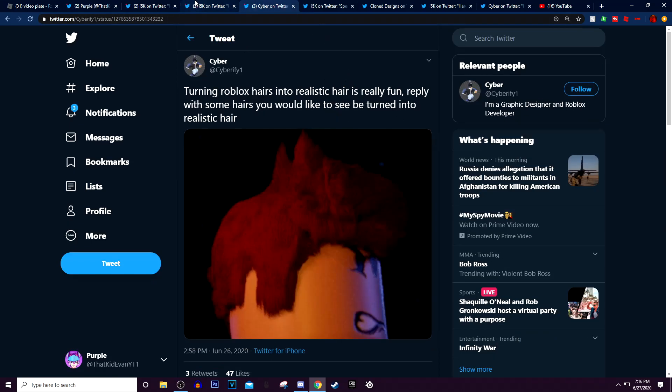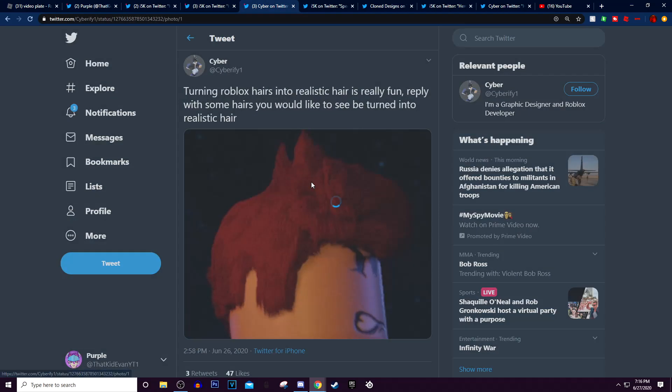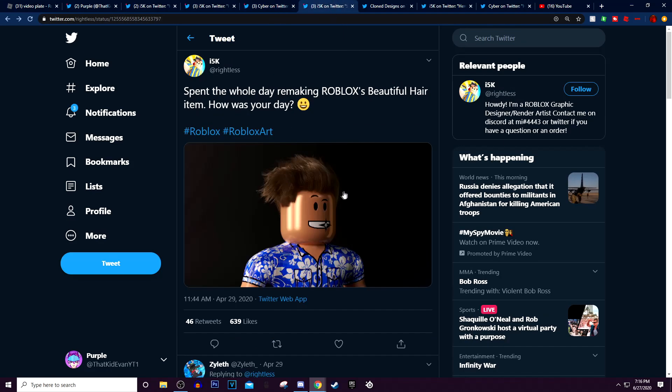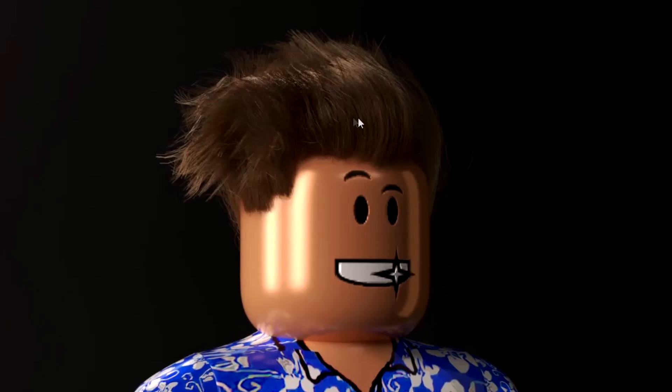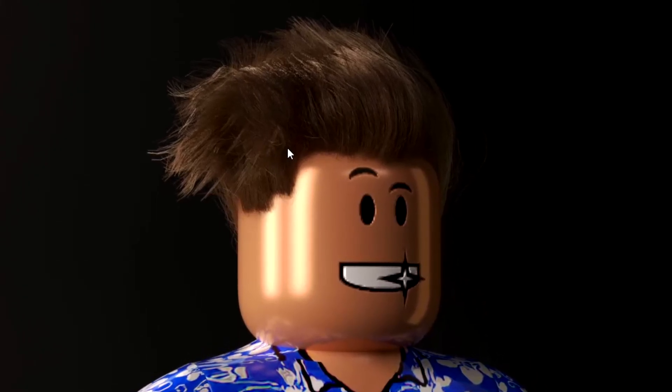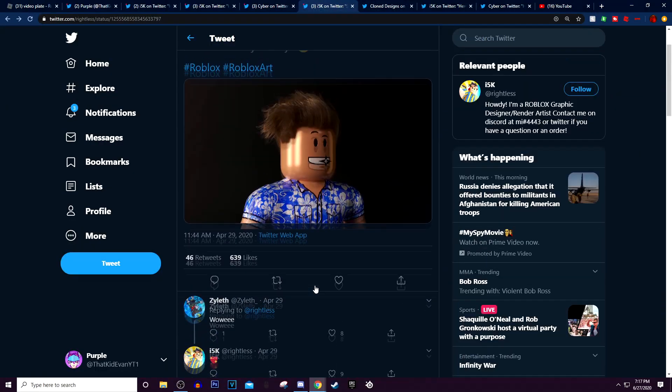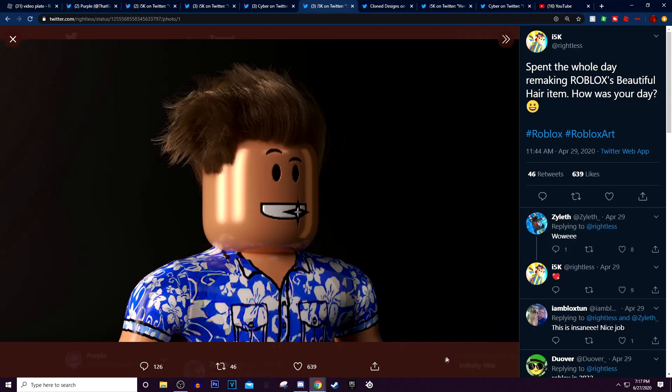This was another user that tried to follow along with what this guy was doing, and you could see that he tried to turn this hair into something a little bit more realistic — and it looks pretty nice. And we could go to i5k — he made another one. Spent the whole day remaking Roblox's beautiful hair item. And you could see this one I really like; this one actually looks very realistic. I could definitely see this on someone's actual head, it looks very realistic.